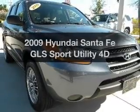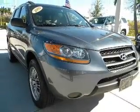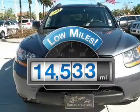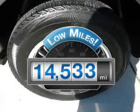Get noticed in this 2009 Hyundai Santa Fe. Travel the roads in style and comfort in this great vehicle. With low miles, this automobile will take you far and get you where you want to go.